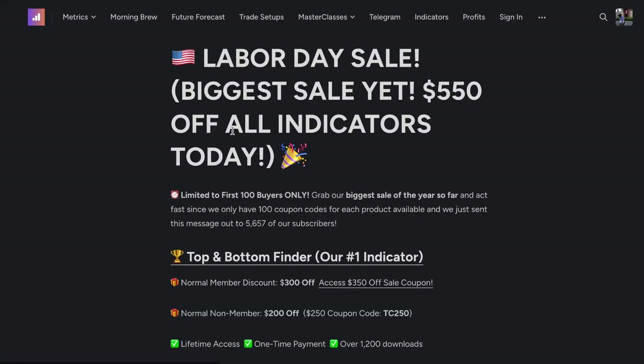Before we do, though, I want to let you know we have a massive Labor Day sale happening right now. This will give you $550 off all indicators today. This is limited to the first 100 buyers only. This is the biggest sale of the year so far and has been sent out to 5,657 subscribers. Grab the indicators on sale while you still can. Do not miss out.